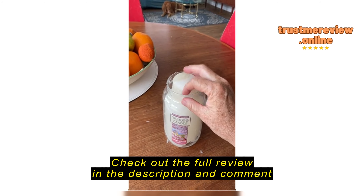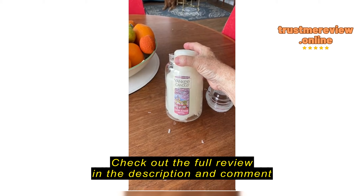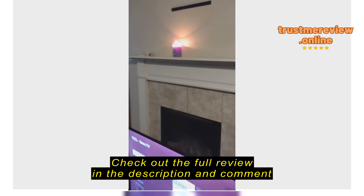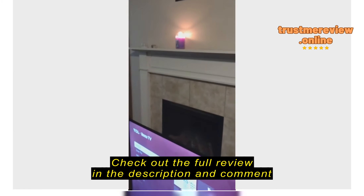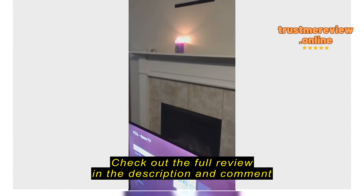I'm going to try to melt it to see if I can find the wick down there. But this is my new Yankee Candle, and it works wonderful — smells beautiful, and it takes smoke out of the air. That's the best part.